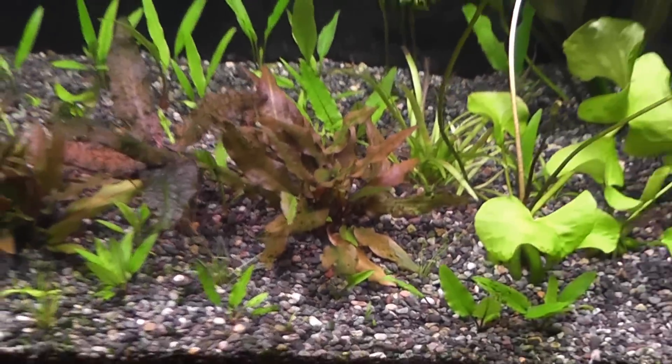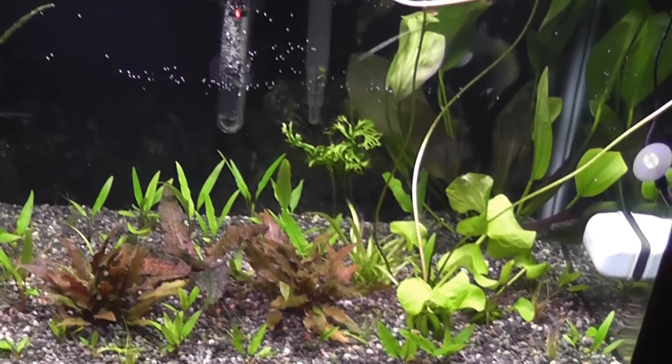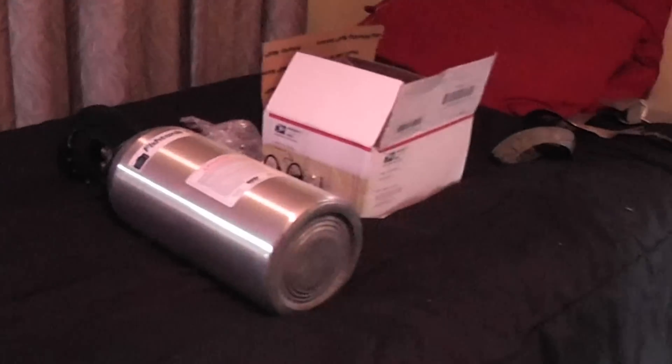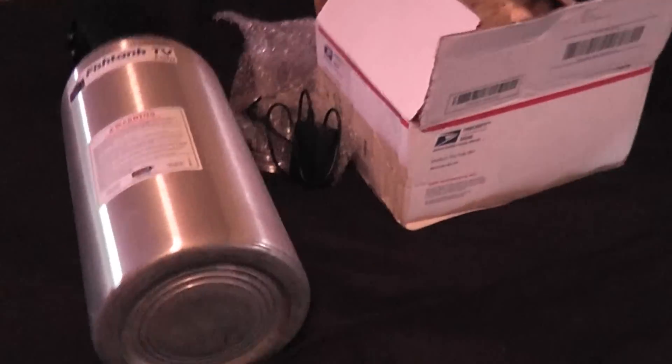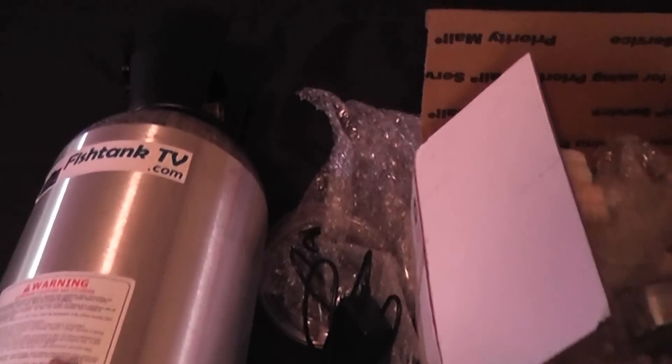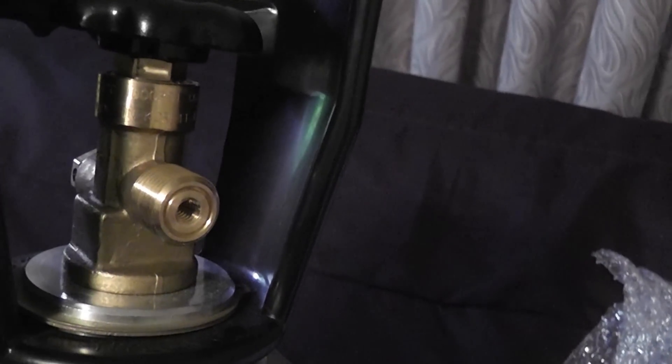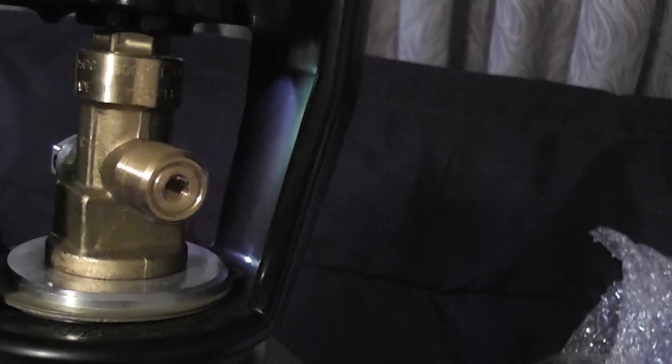I wish I had CO2 — I actually bought all the stuff for it. The reason I didn't set it up is because here in Korea they have a different fitting for their CO2 cylinders. There's no adapter on the market for it because we use CGA 320 and they use a Japanese standard here in Asia.